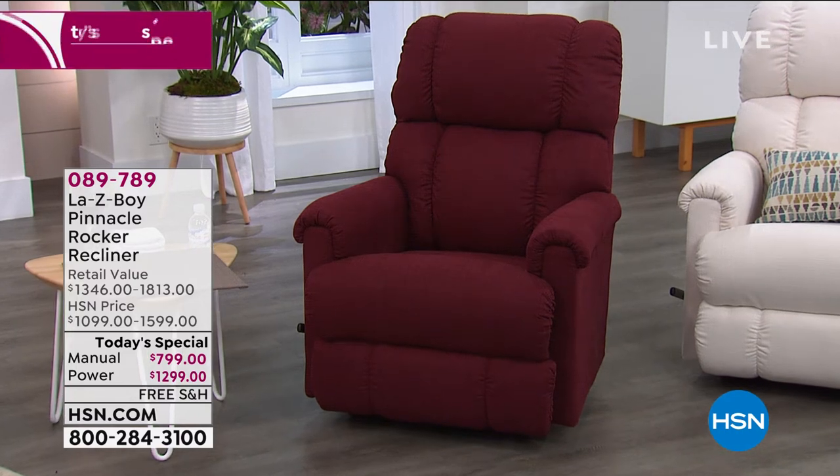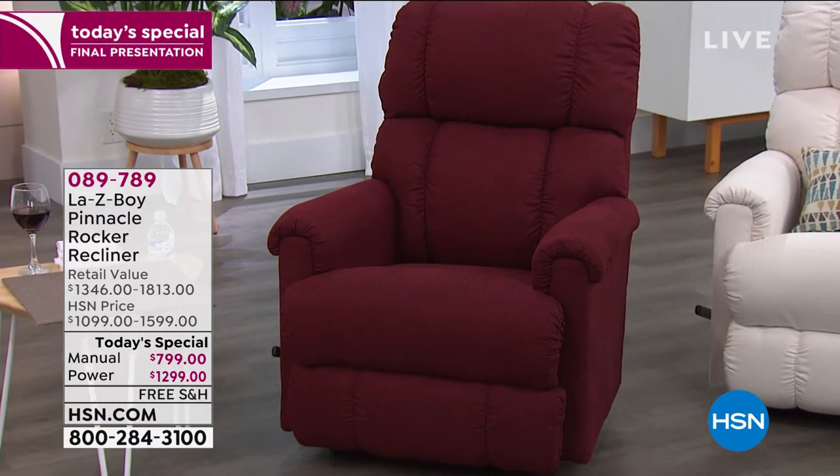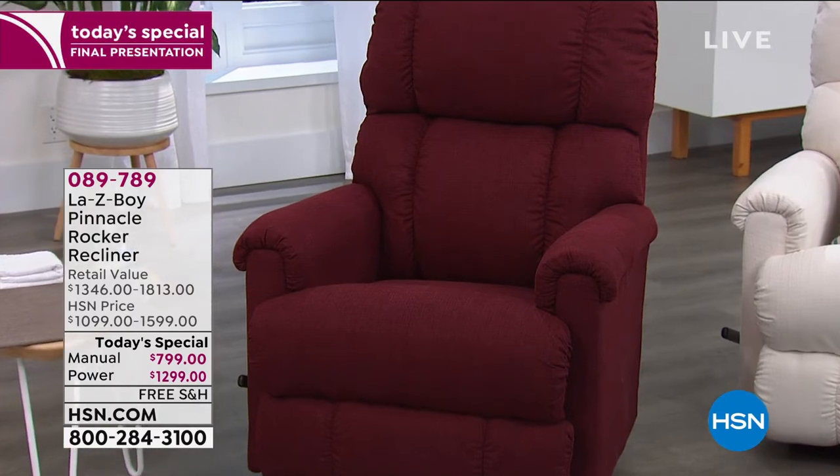Oh my goodness, there's nothing better than a Lazy Boy chair. I was actually surveying some of the people around me and said, you guys want a Lazy Boy? And they're like, heck yes, we do. Every person wants a Lazy Boy chair. They really do.